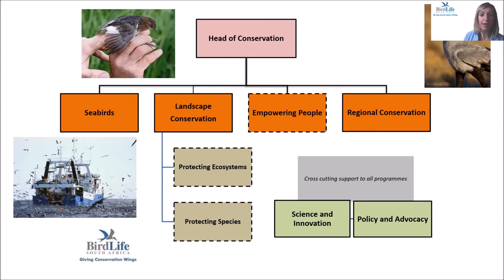Then the Empowering People program focused on avi tourism, education and community upliftment, ensuring that we secure our conservation investments. Regional conservation works beyond South Africa's borders, with a big focus on habitat-based conservation, key biodiversity areas, other effective area-based conservation measures, and red listing. Two supporting programs are Science and Innovation — doing scientific work across different programs, focusing on species distribution and red listing work — and Policy and Advocacy, safeguarding conservation investments on both the seabird and land birds side.